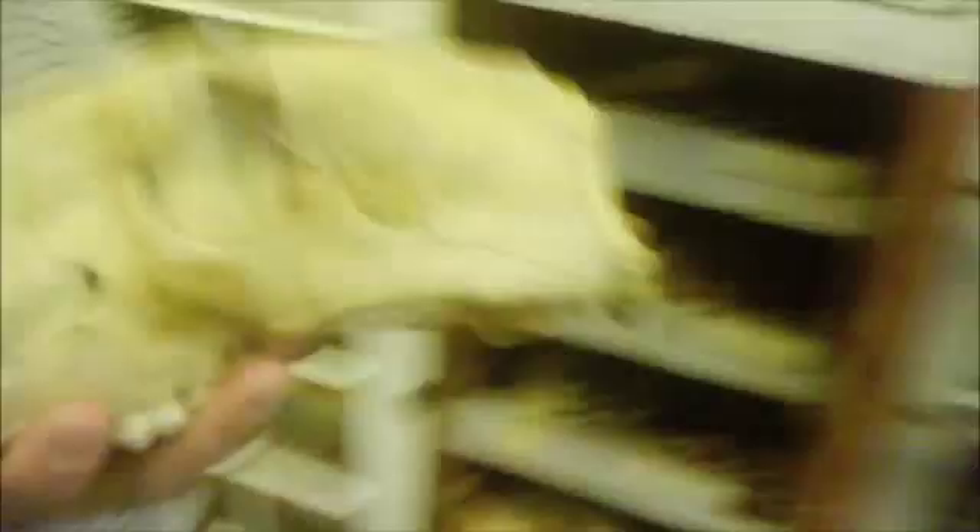Here is the polar bear. It looks a lot like the grizzly bear — it's a little bit bigger. They're very closely related, so the skulls aren't really that different.